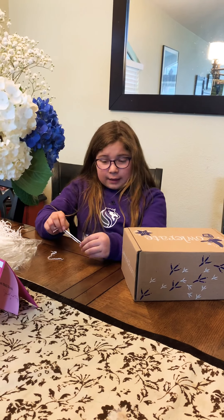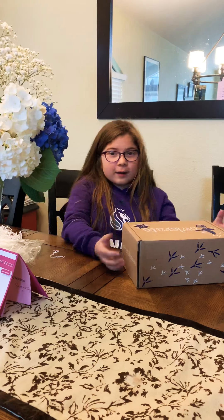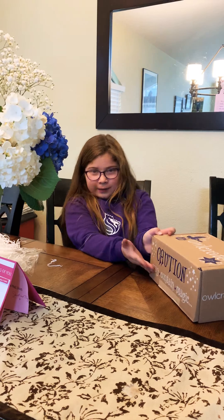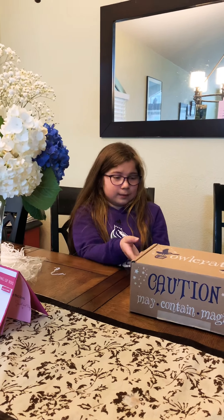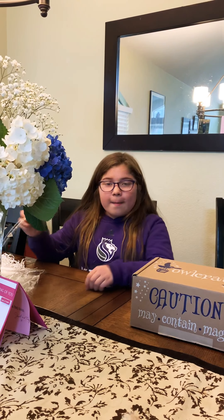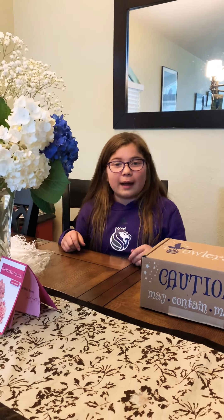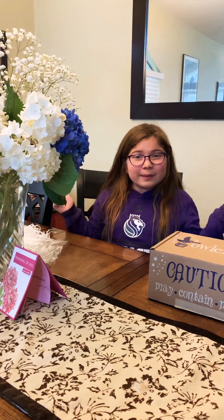I want to thank you guys so much for watching this video. Thank you for joining me on my first Owlcrate adventure — this is amazing. Caution may contain magic — there is definitely magic in these books, probably tons of magic. Make sure you guys hit that subscribe button and the notification bell so you can get an alert when I post more videos. Thank you guys for watching — bye! Happy Valentine's Day!